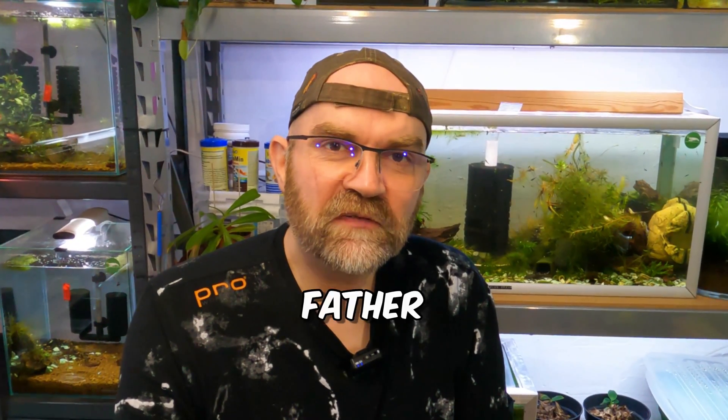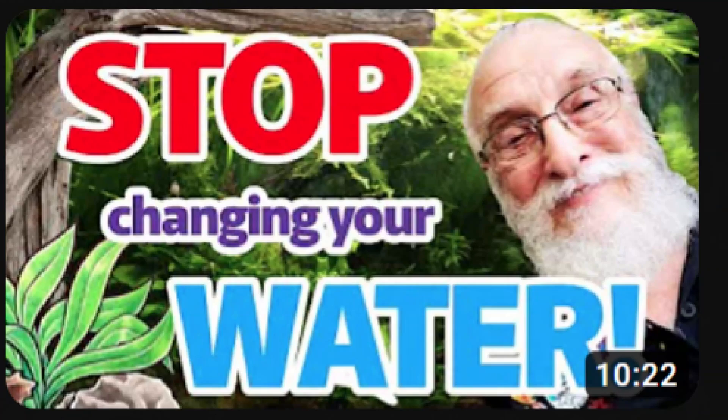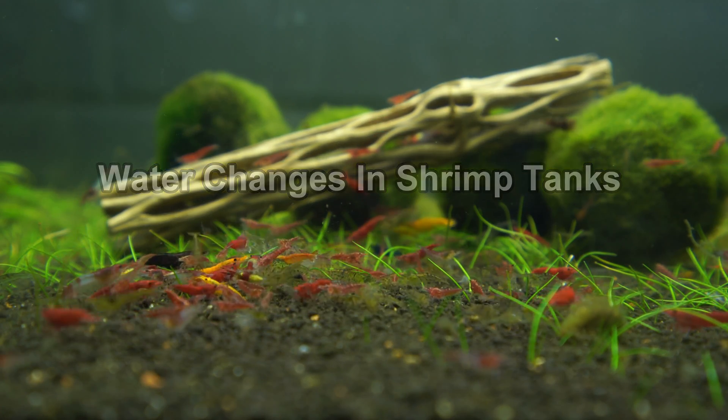I've recently been watching some of FatherFish's videos called 'The Simple Secret to Keeping Your Aquariums Clean' and 'Stop Changing Your Water,' and while his insights are invaluable, I've got my own perspectives to share, especially regarding water changes in shrimp tanks. So let's demystify this topic.